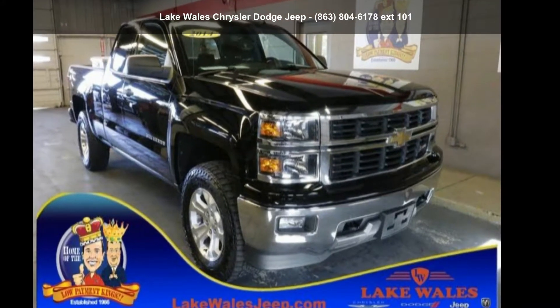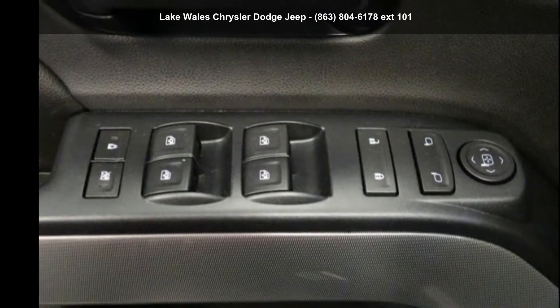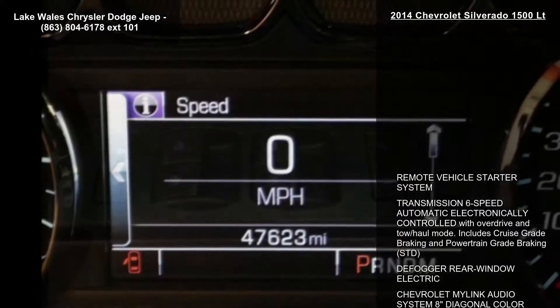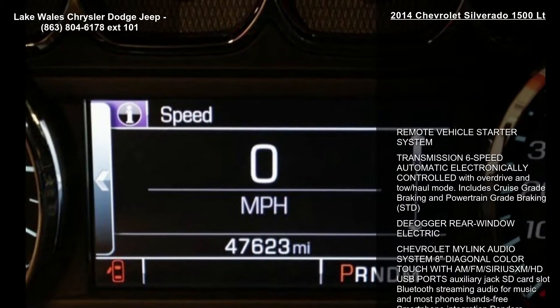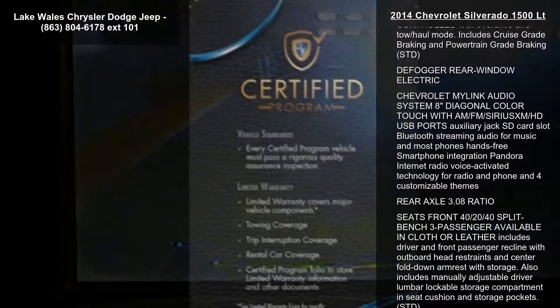Arrive in style with this Chevrolet 2014 Silverado 1500LT. If you are looking for an automobile with great features, look no further. This vehicle comes with a reliable 8-cylinder engine, connected to a smooth-shifting automatic transmission.